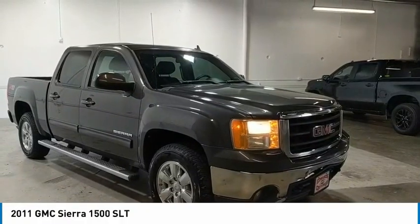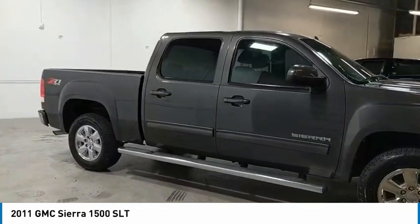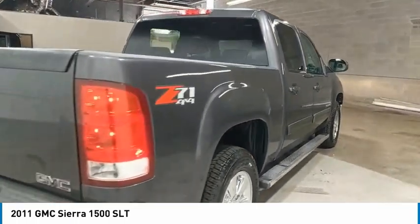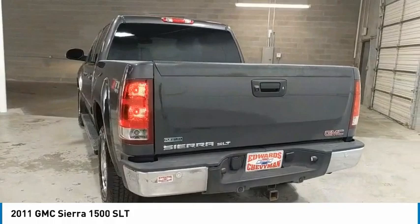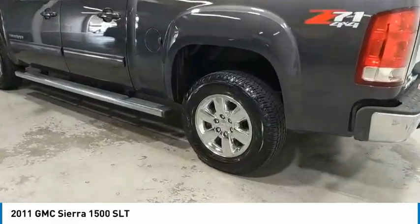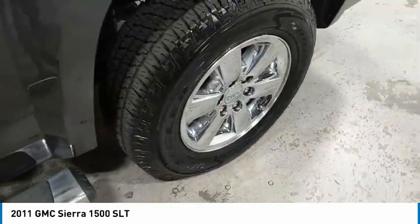Looking for the right vehicle? Check out the 2011 Sierra 1500. The GMC Sierra is a full-size pickup with all the functionality you could expect. With multiple trim levels, the GMC Sierra provides a wide range of features for you to enjoy. Power and advanced technology can both be found in this fantastic truck. Here are some of this vehicle's great options.